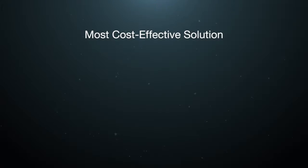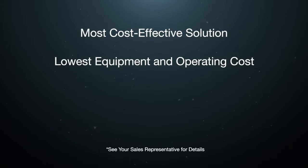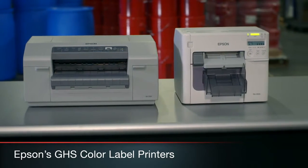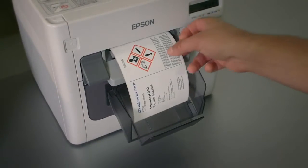It's the most cost-effective printing solution in its category, with the lowest upfront cost and lowest operating costs for the most durable label. With a legacy of cutting-edge industrial printing and reliability in demanding environments, Epson now delivers fast, efficient, and durable GHS color label printing to your company floor.